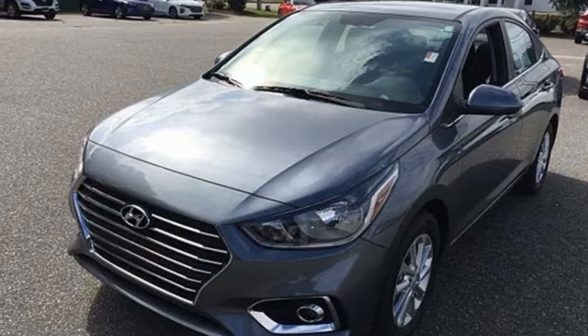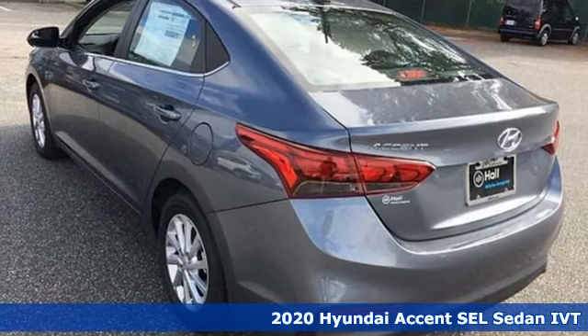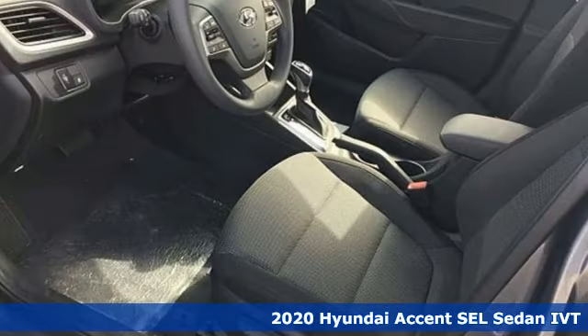Here's a new 2020 Hyundai Accent. Hyundai's attention to detail means a better driving experience for you. It comes with all the amenities you need.